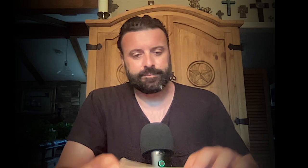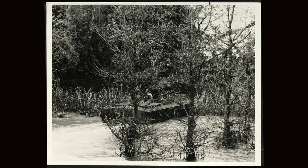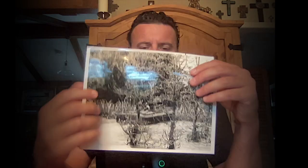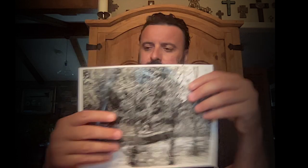This one's not so photographically impressive, but I think it's tactically impressive. Here you go — this is the jungle of Vietnam, and there's a Navy patrol boat. This is what it says: taken in 1968, Republic of Vietnam — a PBR beaches to insert members of a US Navy SEAL team. Pretty neat.